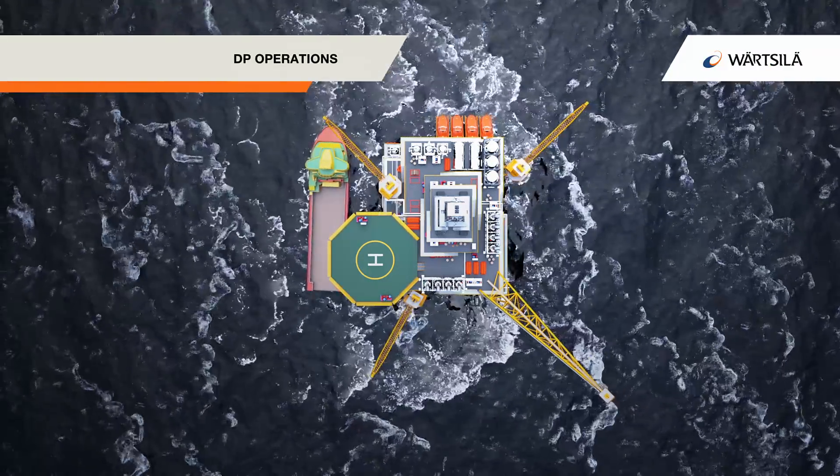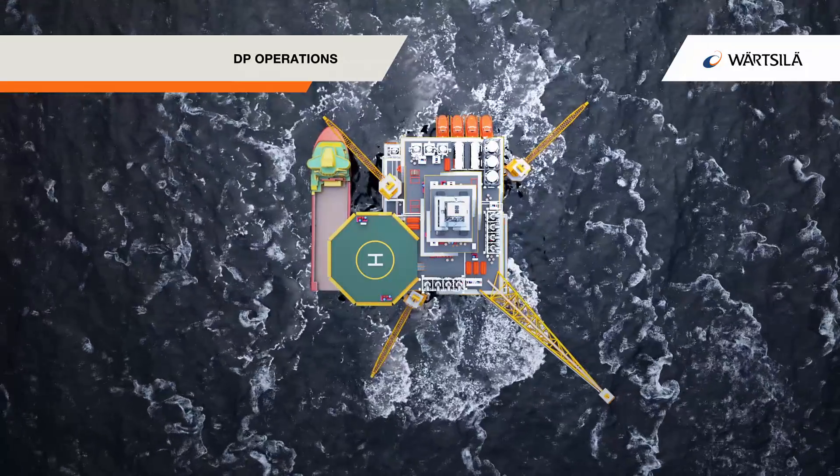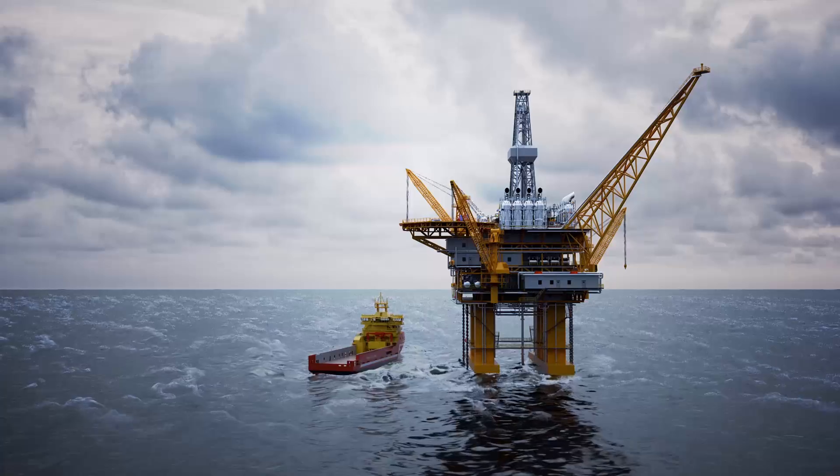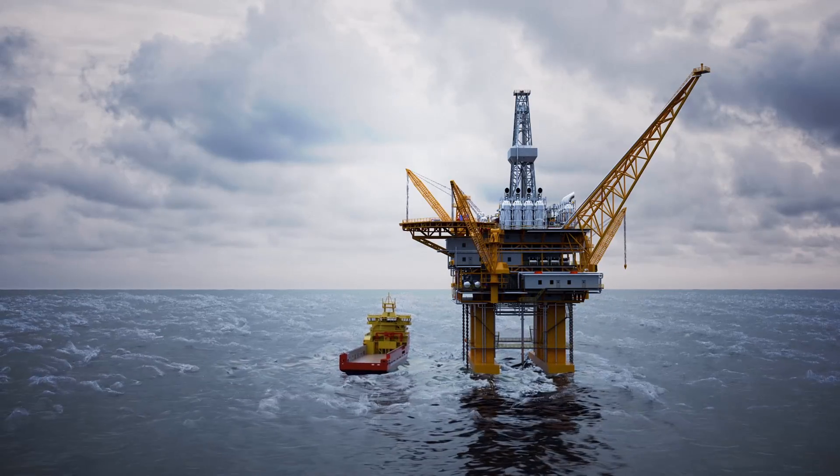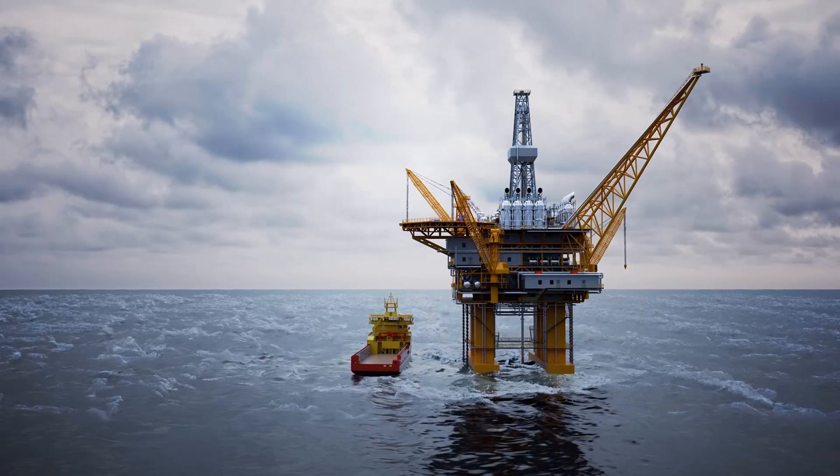With Valsilas Hybrid System, the battery can run as a virtual generator, providing the reserve power needed for DP operations, or storing the excess energy produced by the engine for later use, reducing fuel consumption.